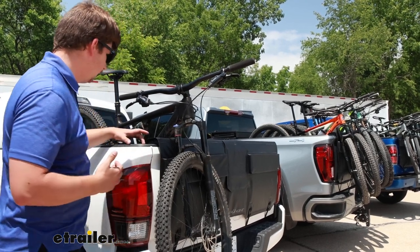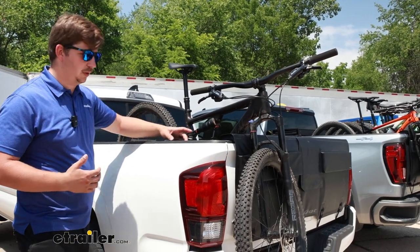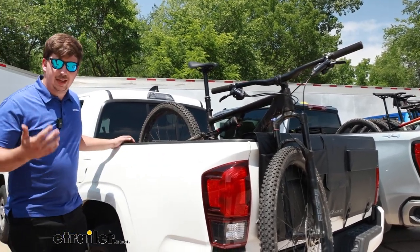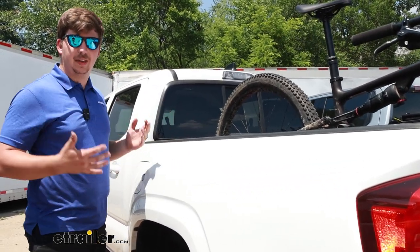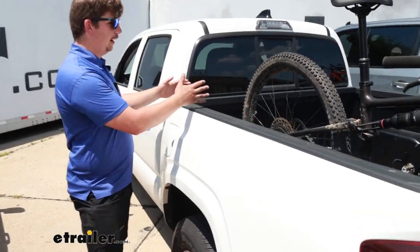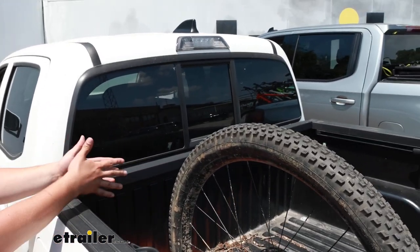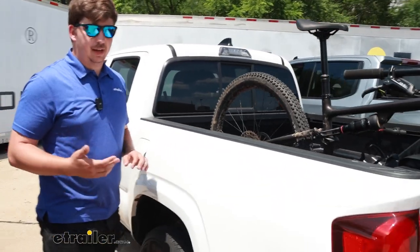Even if you have a tonneau cover, there's plenty of space on the side for the side rails so those won't be interfered with. If you have a canister or roll-up style, there's enough room at the back depending on your bike where you could be totally fine. Tri-fold covers you might worry about a little bit more because that piece is bigger, but for the most part this area back here is completely usable and unobstructed by your bikes.